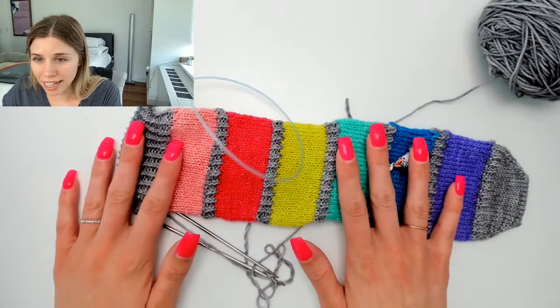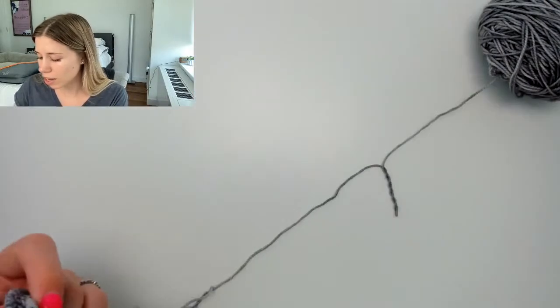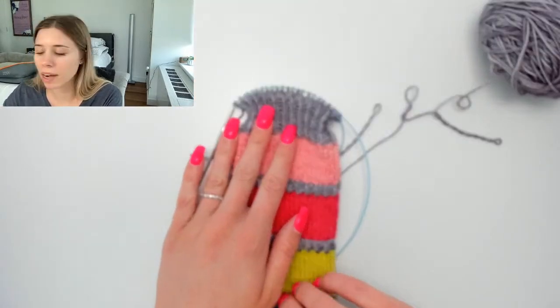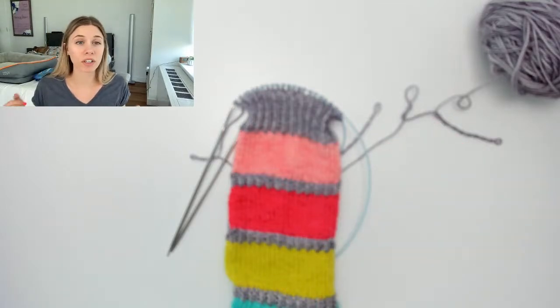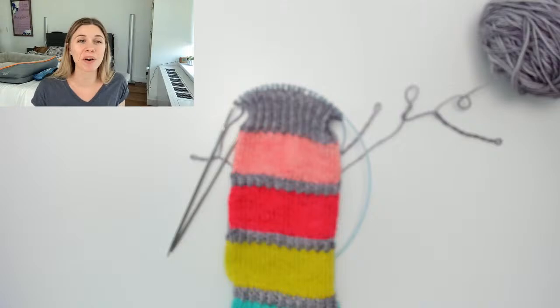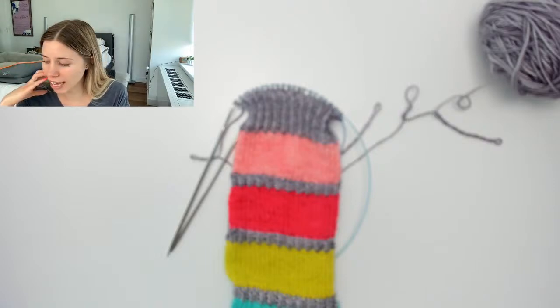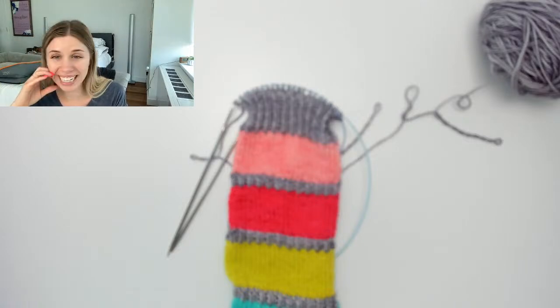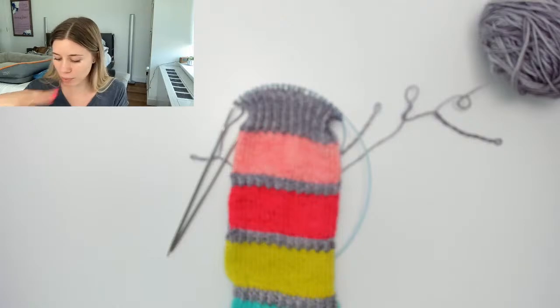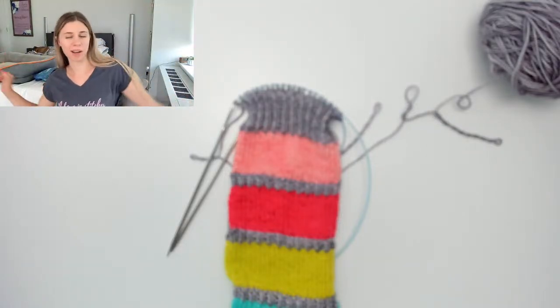Today we're going to talk about finishing a toe-up sock — this morning we finished a cuff-down sock. We'll cover the twisted rib cuff and the bind off, because that's the biggest challenge with toe-up socks: finding a bind off that's stretchy enough to fit over your ankle and heel. You might make a beautiful sock, bind it off, and then can't put it on because it won't stretch. This has happened to me as a newer knitter — very frustrating. I want to show you my favorite stretchy bind off that works for any kind of ribbing.